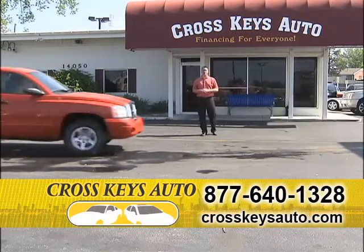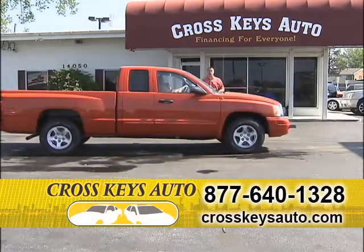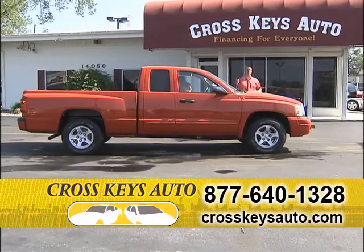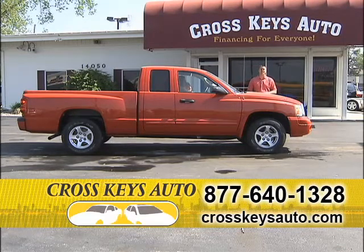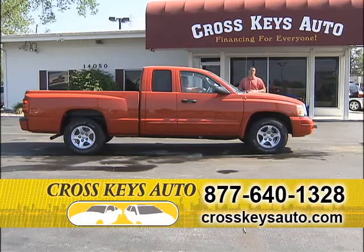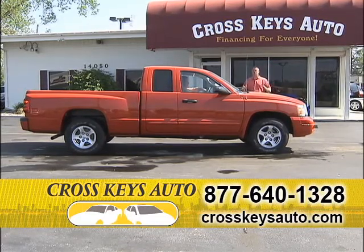We also have a lot of trucks at Crosskeys Auto Sales. I have small trucks — Dakotas and Rangers. I have full-size trucks: half tons, three-quarter tons, and one tons. I have F450s and 550s. I have gas or diesel, two-wheel drive or four-wheel drive. If you're in the market for a truck, you've got to come by Crosskeys Auto Sales — we sell hundreds of trucks a year.